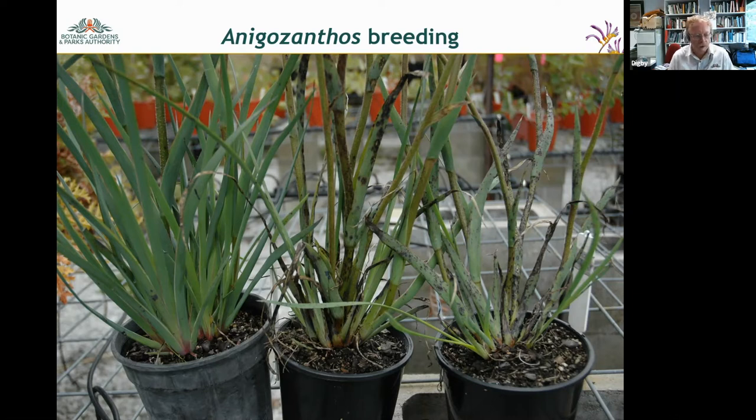We used a process called recurrent selection — a method used to increase yield in crop plants where there's multigene control over attributes. It involves taking the top two or three performing plants out of 50, 100, or 200 seedlings, crossing those again with others of similar tolerance or selfing them, then working through the various generations. We're about four to five generations in and have managed to achieve quite a lot of disease tolerance in most of our newly emerging hybrids.